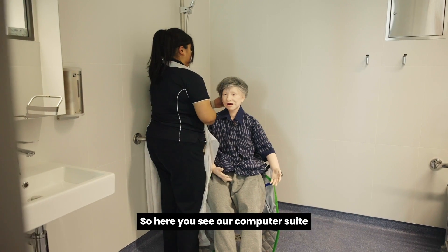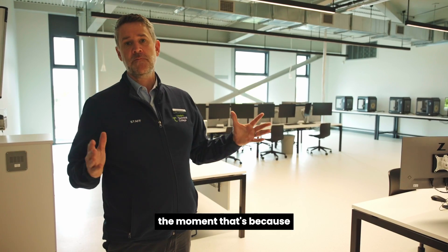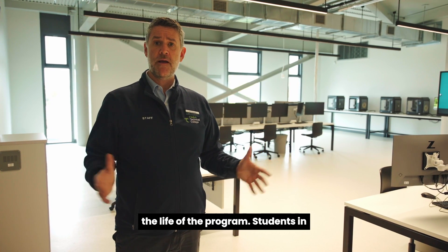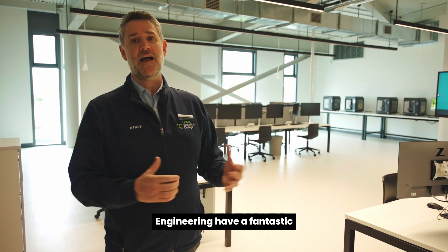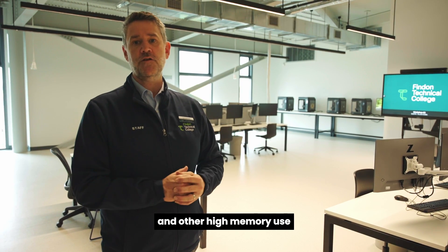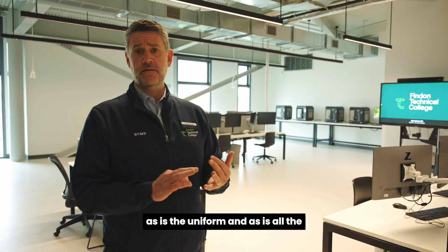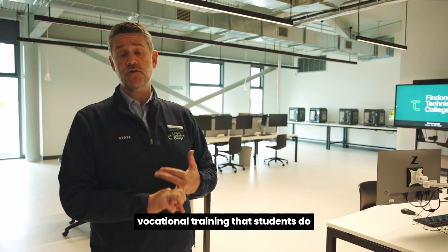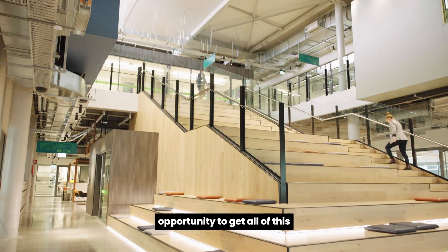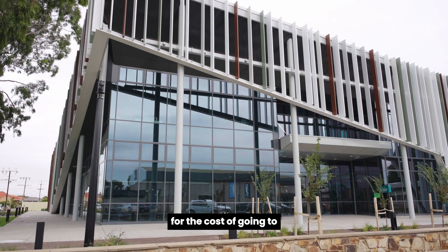Here you see our computer suite — you won't actually see any physical computers in this area, just the screens, because as part of being a student at Findon Technical College all students receive a laptop for the life of the program. Students in Advanced Manufacturing and Engineering have a fantastic device in particular because it's all set up to run CAD and other higher-memory-use programs. All the laptops are provided as part of the program, as is the uniform and all of the vocational training — so it's a fantastic opportunity to get all of this state-of-the-art training in an amazing facility for the cost of going to your local government school.